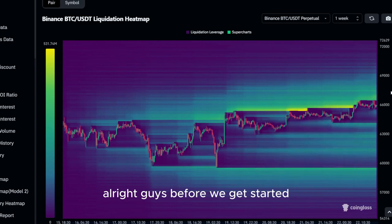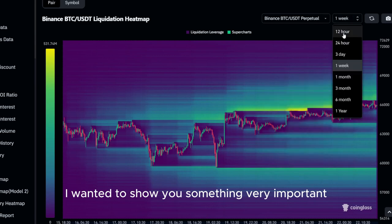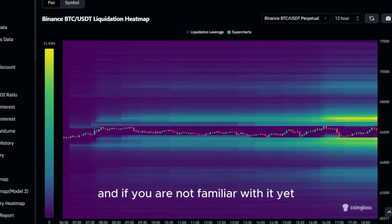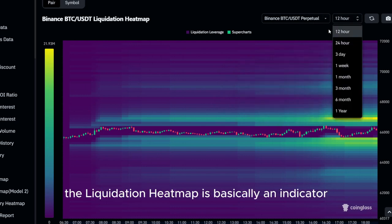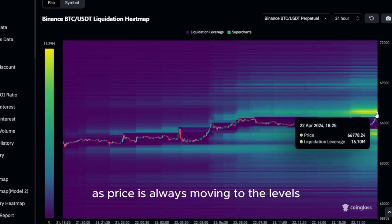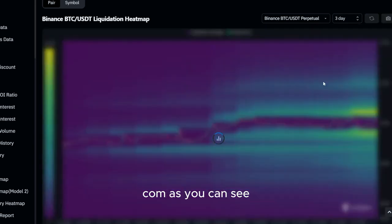Before we get started with the actual price prediction of today's altcoin, I wanted to show you something very important. As you can see, this is the liquidation heatmap of Bitcoin. If you are not familiar with it yet, it can be a very useful tool if used correctly. The liquidation heatmap is basically an indicator you can look at for price predictions, as price is always moving to the levels where we have the most liquidations. You can use this tool for free by visiting coinglass.com.